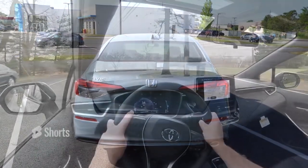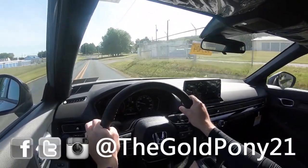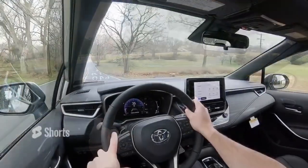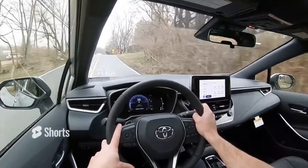Let me know which one you'd pick in the comments below. Thank you so much for watching — feel free to follow on social media. Hit the subscribe and bell notification button if you're into new car reviews. I appreciate you all watching more than you know, and I'll see you in the next video. Stay gold.